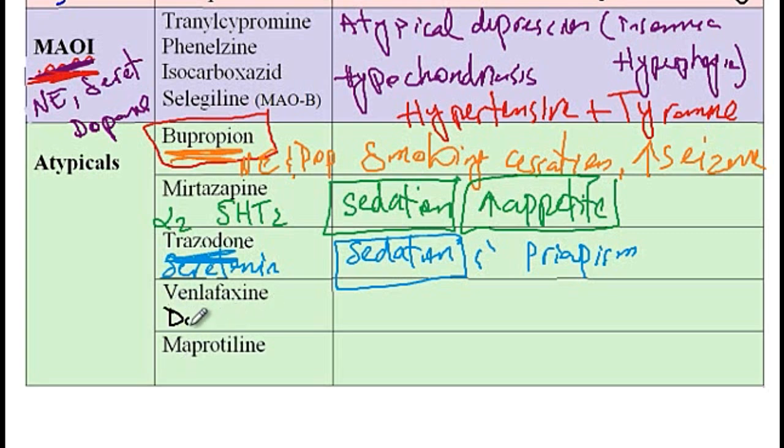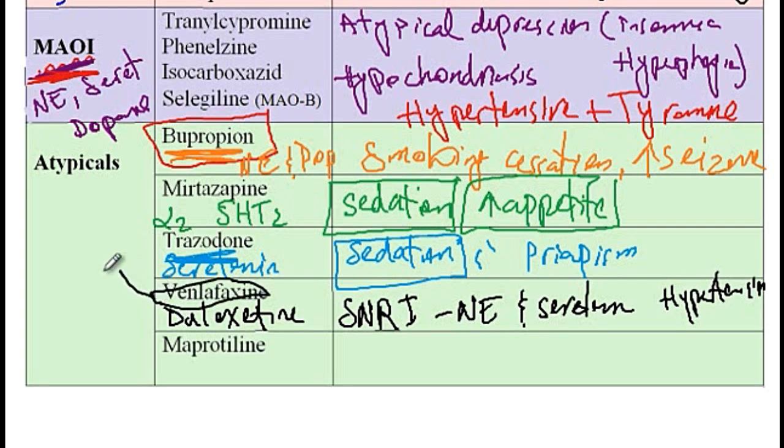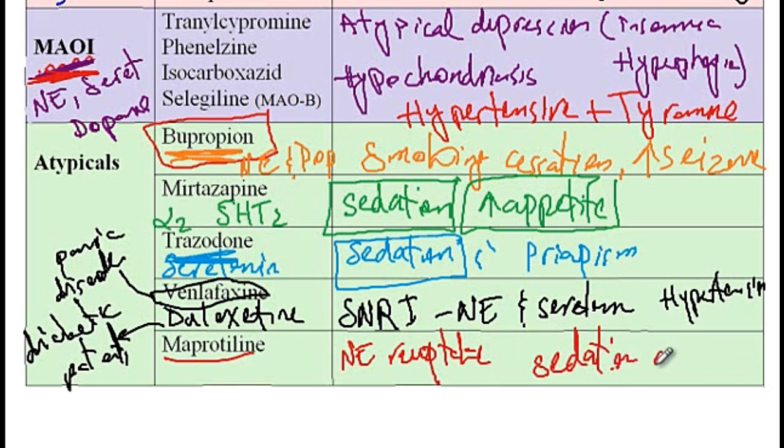Next we have venlafaxine and duloxetine, both of which are classified as SNRIs that inhibit the reuptake of norepinephrine and serotonin. The side effect of these medications is hypertension. Venlafaxine is good for the treatment of panic disorder, while duloxetine is good for the treatment of neuropathy in diabetic patients. Finally, we have maprotiline, which blocks norepinephrine reuptake, and its side effects include sedation and orthostatic hypotension.